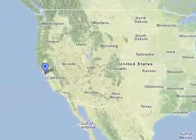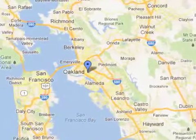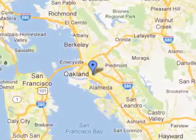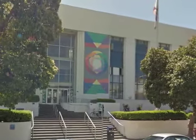This is a tour of the teen zone at the main branch of the Oakland Public Library in Oakland, California. The site serves a substantial diverse teen population.